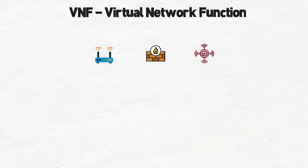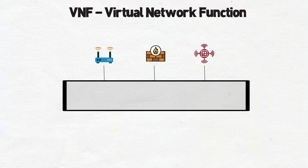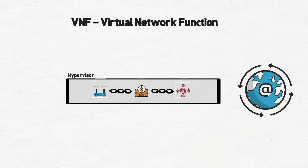VNF, or Virtualized Network Function, refers to the process of virtualizing traditional networking and security functions into services. In practical terms, it means running several vendor products on the same physical hypervisor, allowing you to have best-of-breed products while easily swapping out and adding services as necessary.